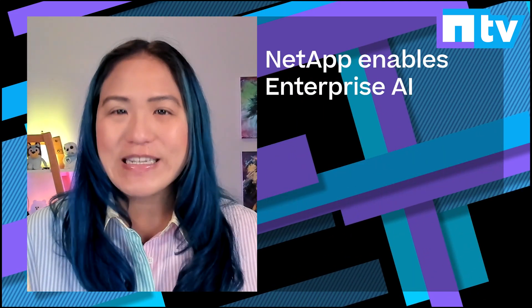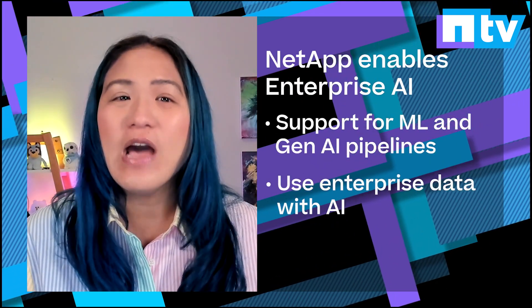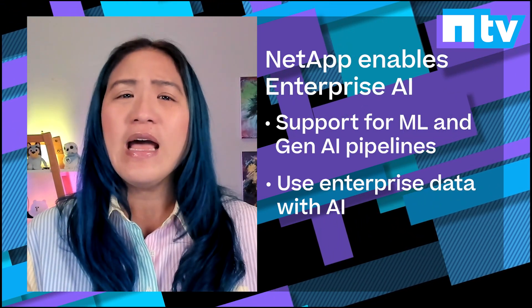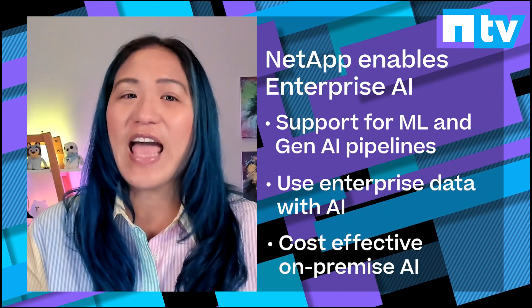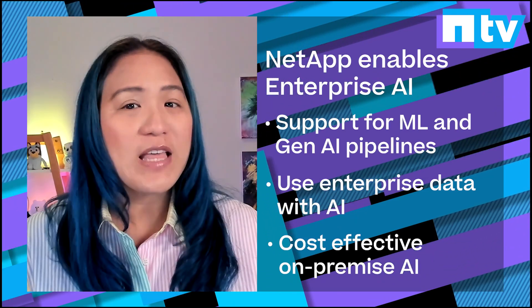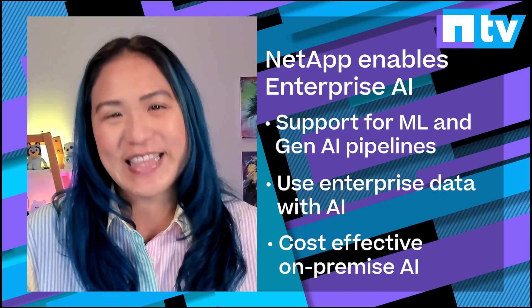Or start building generative AI applications in Google today with Google Cloud NetApp Volumes and Vertex AI. Lower the cost of entry to AI on-premises with ONTAP AI and NVIDIA's DGX BasePod, now verified with C-Series Systems.